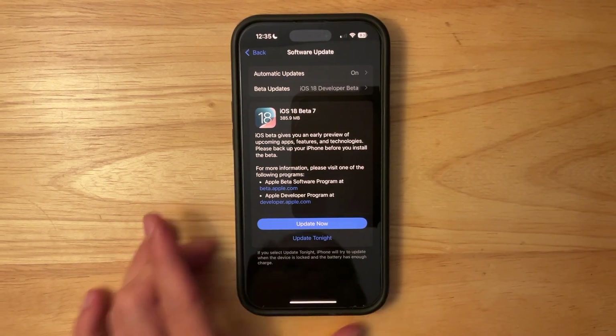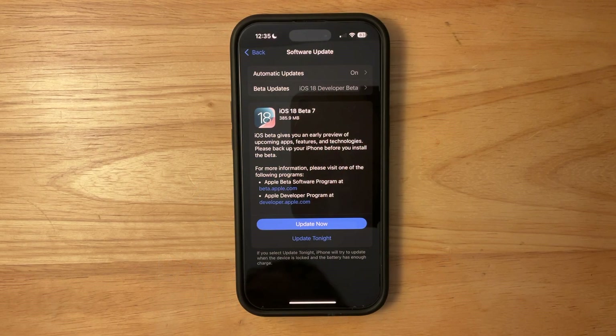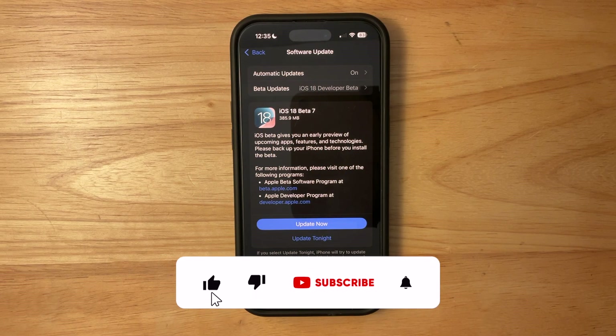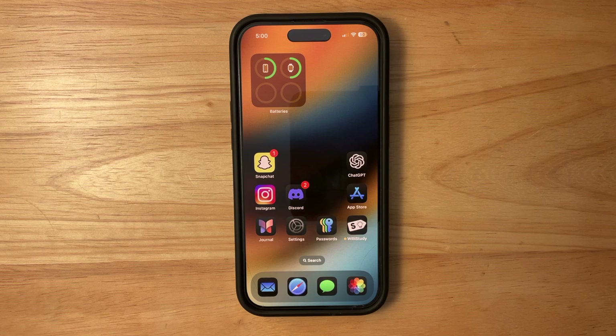What's up everyone, WillyApple here, and today Apple has released the 7th beta of iOS 18 to developers and public beta testers. In this video, I'll be showing you what is new inside the software. This beta is mostly bug fixes, and we will explain why later in the video, so stay tuned for that.